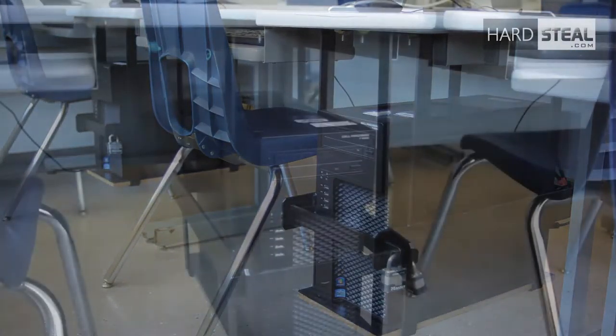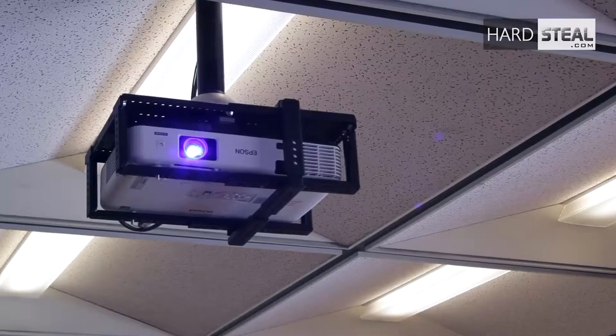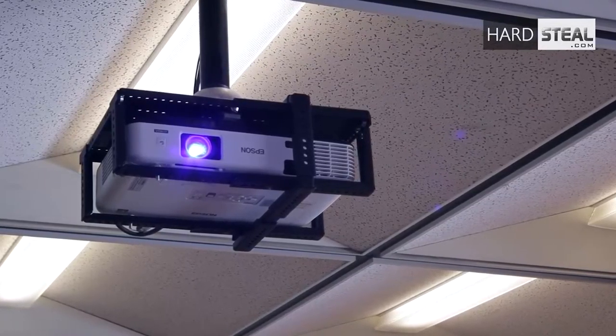Personally, I would highly recommend the AV cage in any classroom, meeting room, where there is a possibility of a projector theft. BCIT chose the AV cage — or more correctly, the AV cage was designed for BCIT way back in 2004. We'd had a rash of thefts and Hard Steel was the supplier of computer security cages. We brought Roger in and asked him if he would be able to secure the data projectors as well. Out of that came the AV cage.